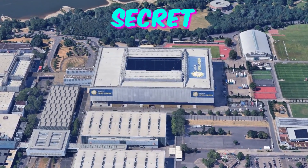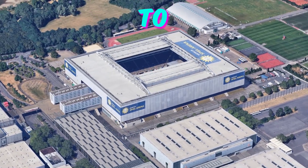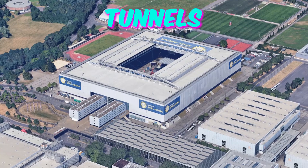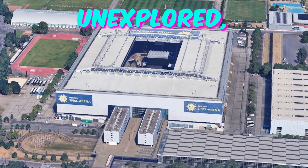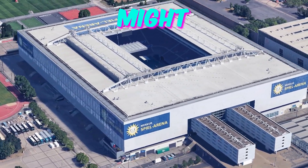Fact 1: Secret underground tunnels. Beneath the Dusseldorf Arena lies a network of tunnels dating back to World War II. Originally built as bomb shelters, these tunnels have since been repurposed for various uses. Rumor has it that some tunnels remain unexplored, sparking curiosity among visitors about what hidden secrets they might contain.